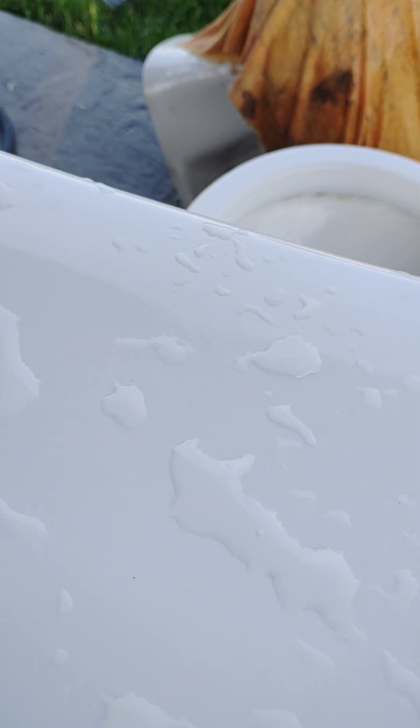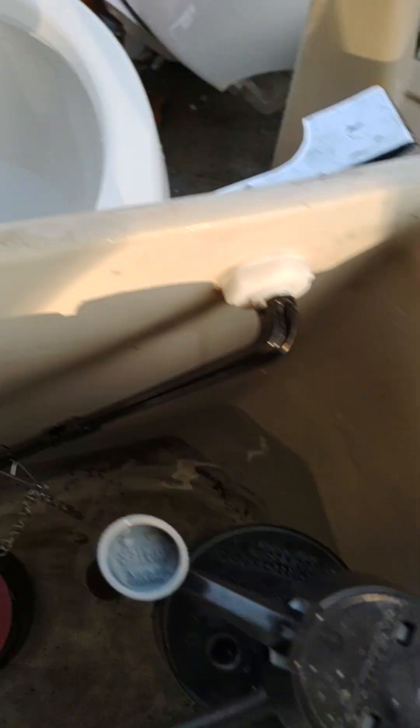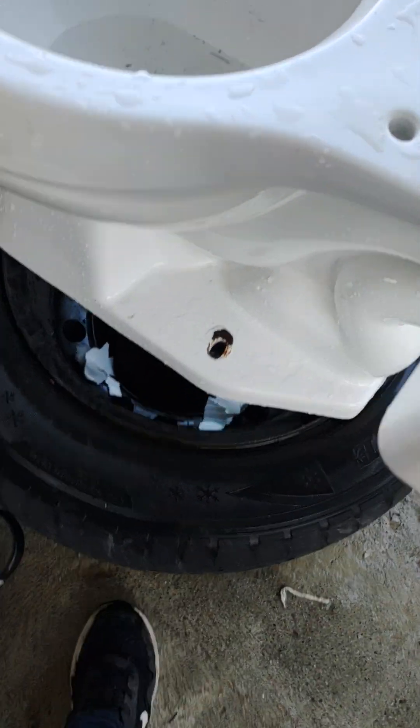It seems to be in pretty good condition. Now let me take a look. There it is. It's actually from 2002. The bowl said 2002, but the tank said 2005, but I'm going by the bowl. So it's the 2002 Briggs.